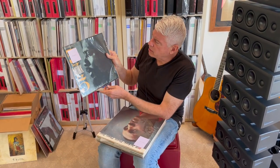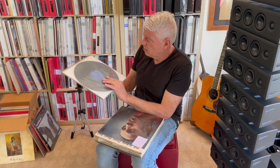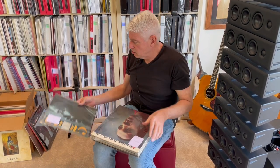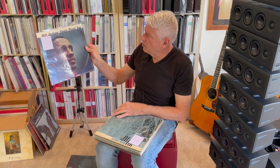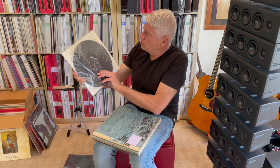Here's that Riverside fantastic copy, Monk 5x5, original Riverside deep groove pressing in absolutely stunning condition. Great, great record on Atlantic — Milt Jackson, Plenty of Soul. This is an original deep groove Atlantic black label pressing.